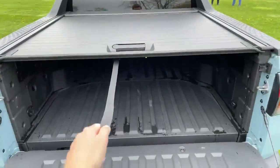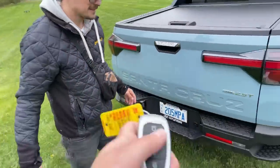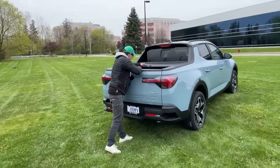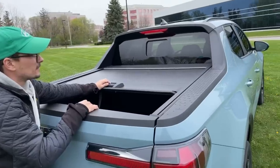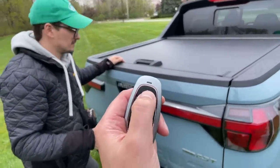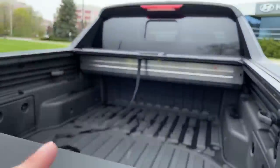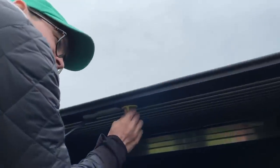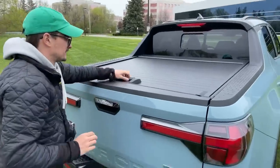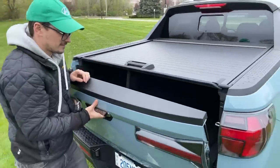You walk away with the key so it doesn't accidentally open. We tried to demonstrate the lock a few times and had some trouble, but guys — the bed liner does lock. We were just doing it incorrectly because this is the first time we're looking at this. If you lock this, then the bed is locked.